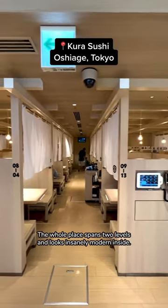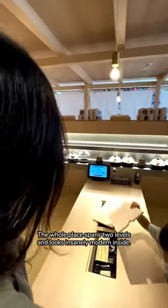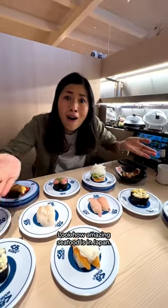This is the world's biggest conveyor belt sushi. Welcome to Kura Sushi in Tokyo. The whole place spans two levels and looks insanely modern inside. You can grab freshly made nigiri off the belt. Look how amazing the seafood is in Japan.